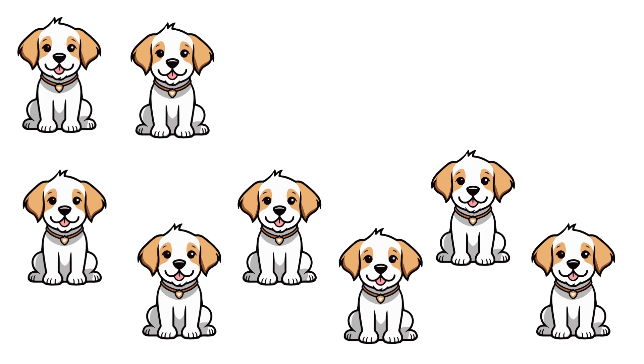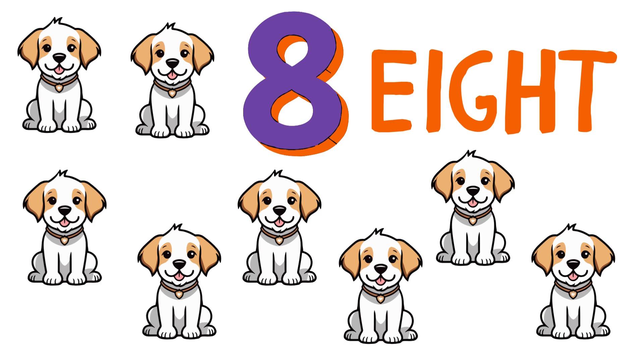Now, how many puppies do you count? Wow! There are 8 puppies! That's a lot of puppies!